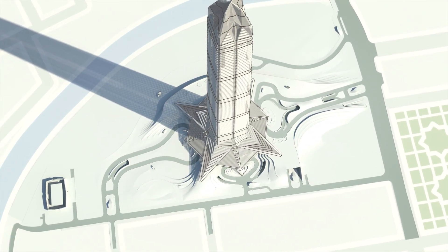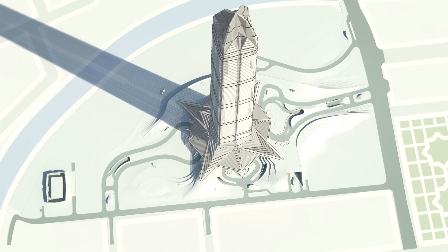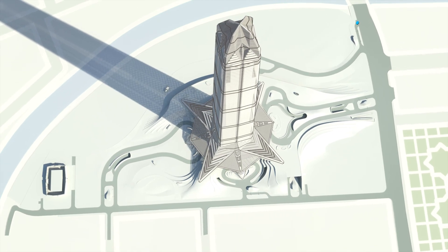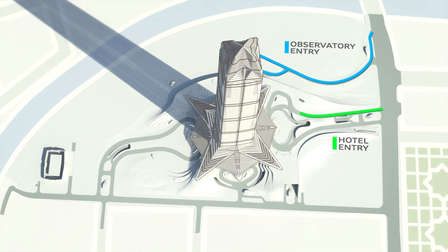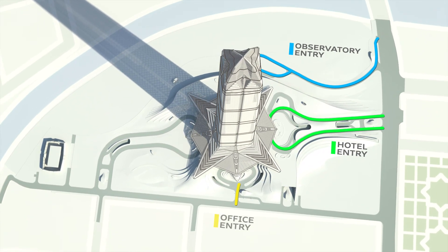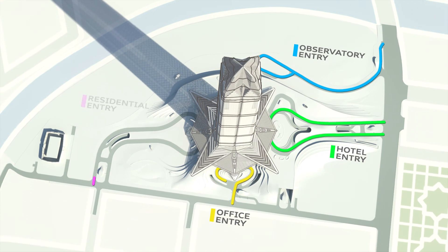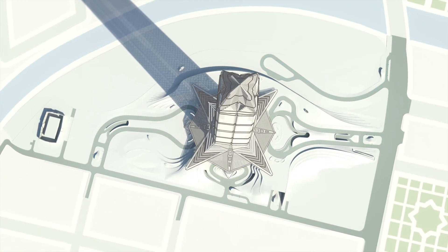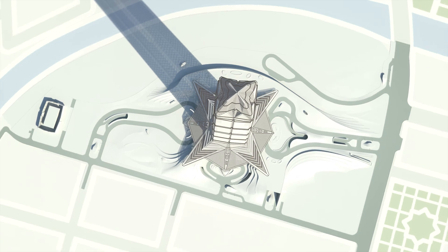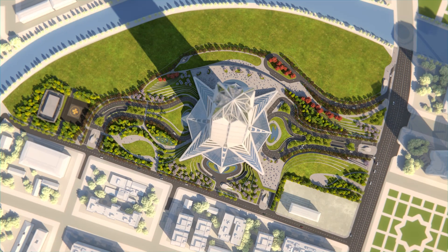The site circulation is divided into four main vehicular access points: the observatory entry to the northeast, the hotel entry to the east, the office entry to the south, and the residential entry to the west. The west side of the site also accommodates a cooling tower.